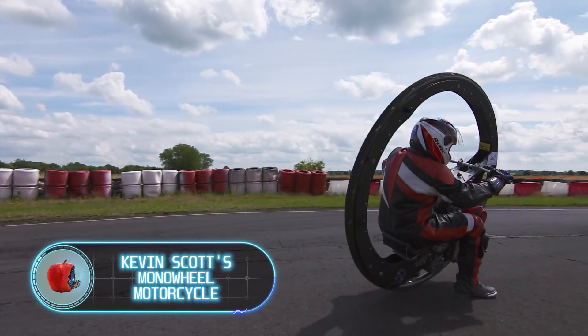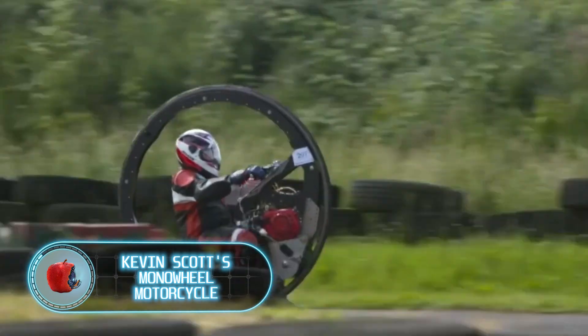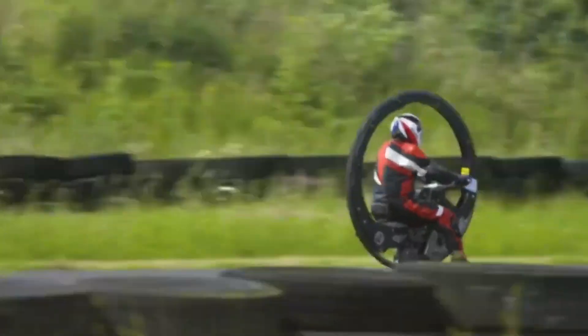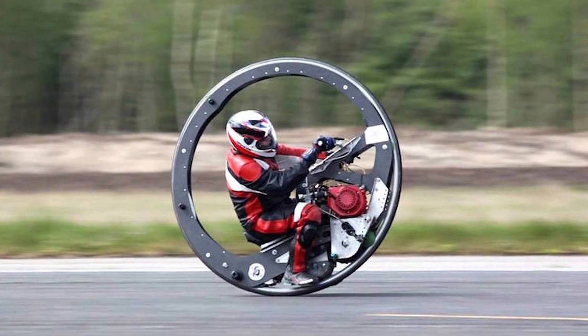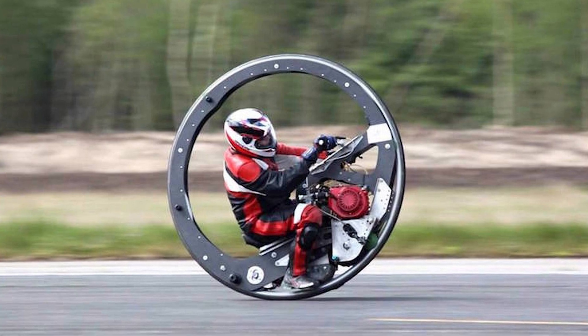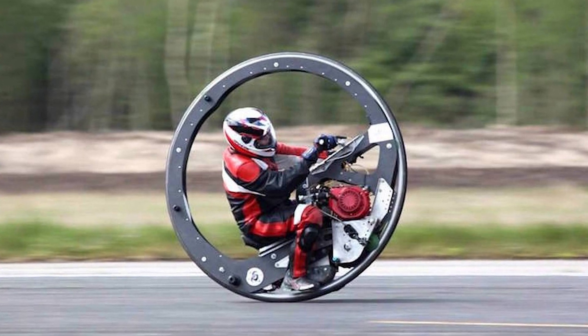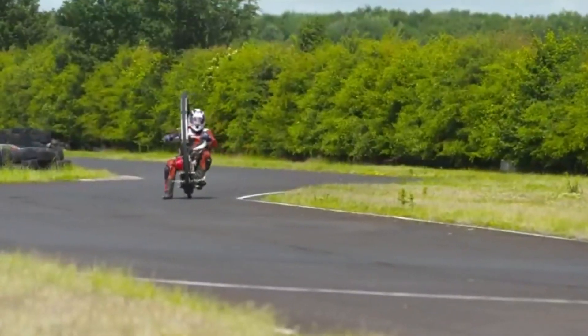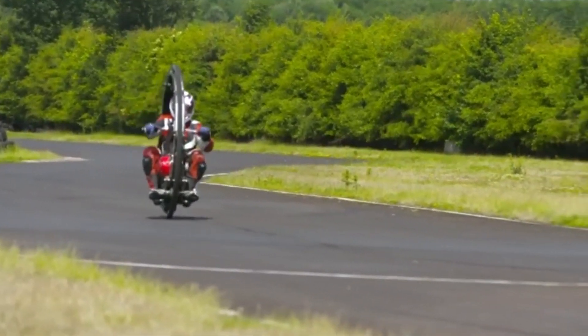Kevin Scott's monowheel motorcycle — when you hear about the fastest motorcycle in the world, you probably don't imagine this. Kevin Scott, together with a team of engineers, created a monowheel that easily accommodates a person and you can actually ride it. The monowheel is a single large wheel powered by an engine located inside; the rider is also sitting inside the wheel.